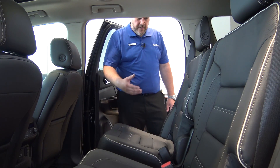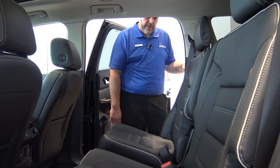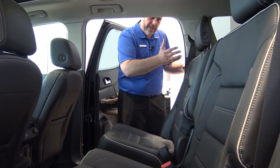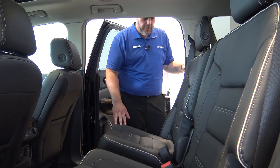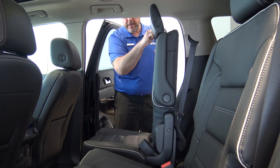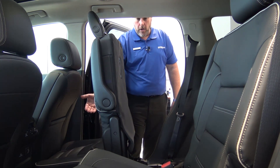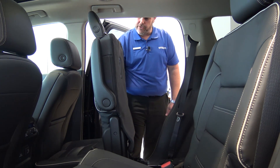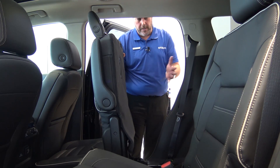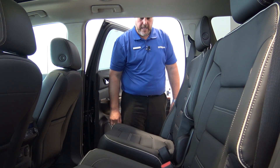The all-new 2017 GMC Acadia comes with an available smart slide seat. If you have a full-size car seat in the second row, it makes it a little tough to get people in and out of the third row. What the smart slide seat does is when you pull the handle, the seat tips forward and then slides to give you access into the back seat — all without folding the seat at all. So if you have a car seat fastened in, you can leave it there and it won't impede access. Then you just slide the seat back, it tilts back into place, and locks.